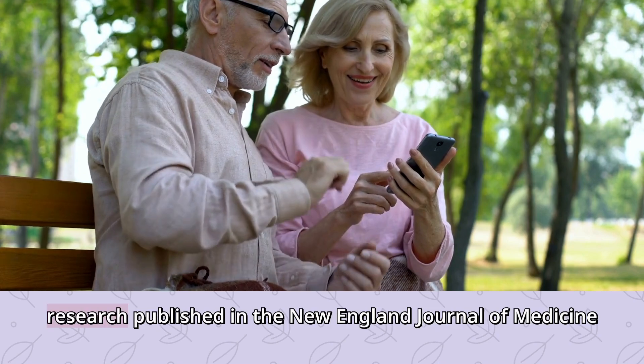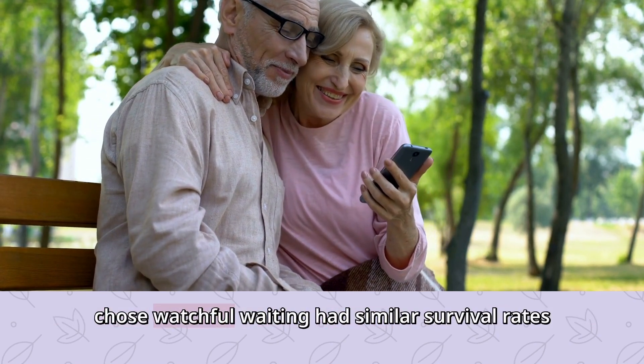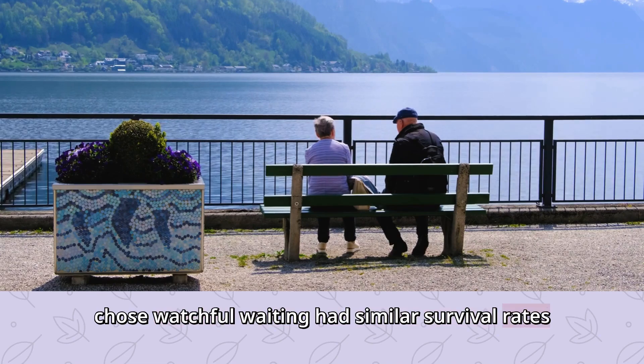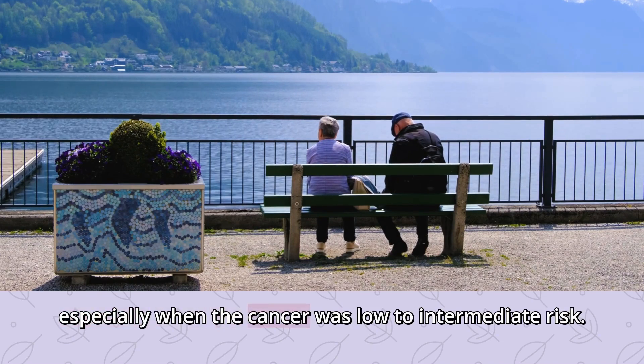In fact, research published in the New England Journal of Medicine found that men who chose watchful waiting had similar survival rates to those who underwent aggressive treatment, especially when the cancer was low to intermediate risk.